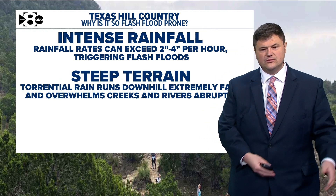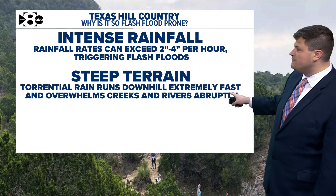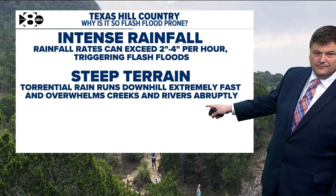You also have steep terrain in the hill country. Torrential rain that falls from these rainfall rates runs downhill very fast and overwhelms creeks and rivers abruptly.